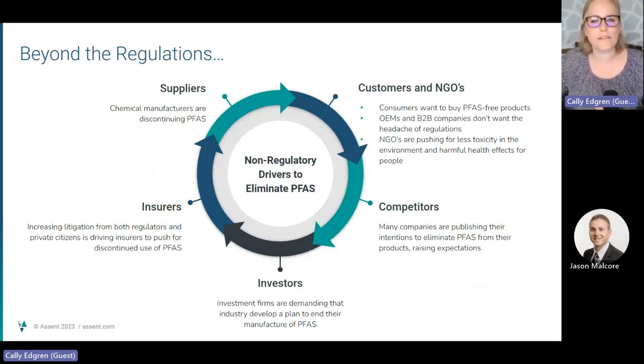Insurers are concerned that PFAS are the next asbestos and want to ensure they're not going to cover the costs of future litigation and cleanup. Many other forces are also driving suppliers and manufacturers to eliminate PFAS — this is not just an issue for your AEM customers themselves. Identifying where you are using PFAS in both your processes and products is essential for you to understand where your business risks are growing so you can adequately address them.